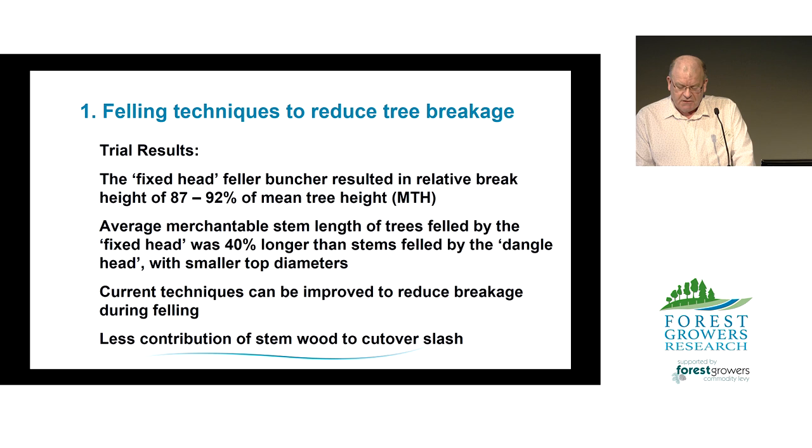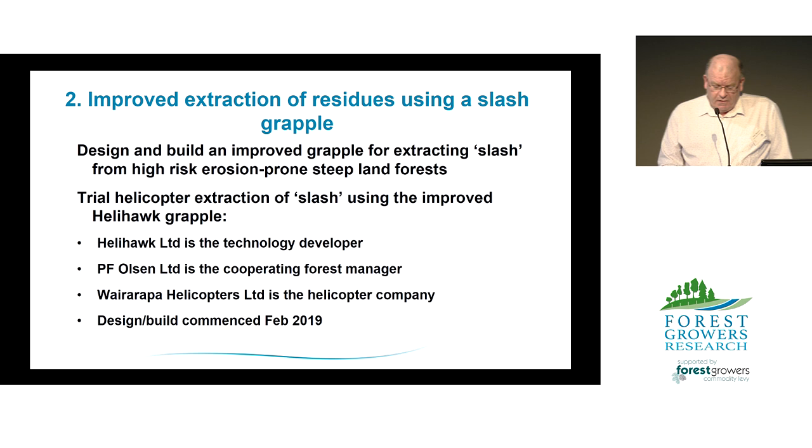The second priority from the 2018 workshop was to improve extraction of residues from high-risk steep forests and adjacent waterways. The conventional approach is trying to clear the stream either using the hauler — which is designed to pull logs rather than slash — or putting workers down into the stream with waders and chainsaws to cut material and manually throw it out, which is hard, hazardous, and not very effective. Material can't be shifted far because of weight, and it certainly doesn't go above the high-water mark of the next storm, so it's just going to be washed back down.